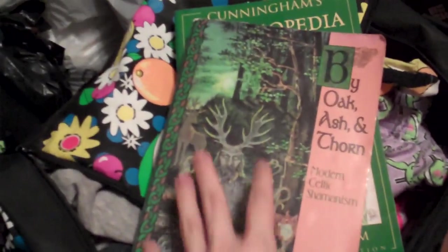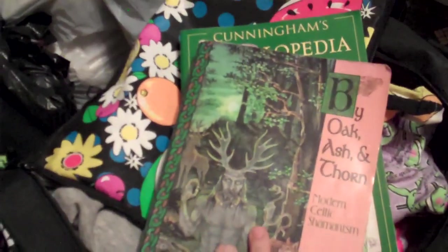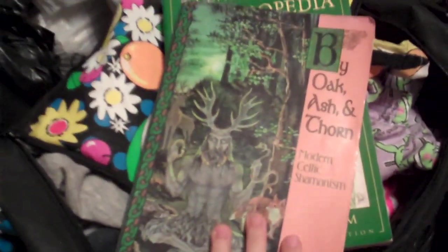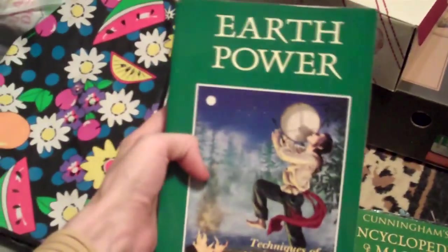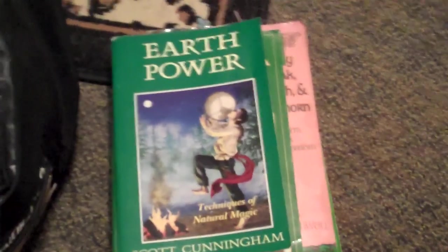I've had 'Modern Celtic Shamanism' for several years — it's from a friend of my mom's who gave it to us years ago. I had it and never read it, but I finally read it this past year and really enjoyed it. And here is another book I just recently bought: 'Earth Power' by Scott Cunningham, 'Techniques of Natural Magic.' I really enjoyed this book. I really like that Scott Cunningham always has a lot of examples for things — exercises and things that you can do.